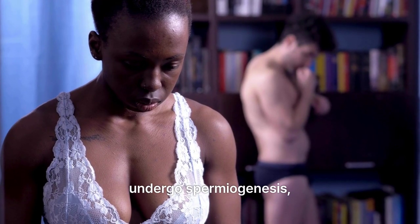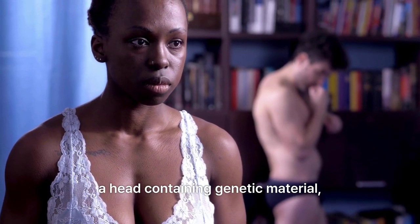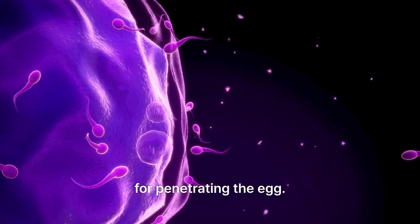Development into spermatozoa: spermatids then undergo spermiogenesis, a transformation where they develop a tail for mobility, a head containing genetic material, and an acrosome that houses enzymes crucial for penetrating the egg.